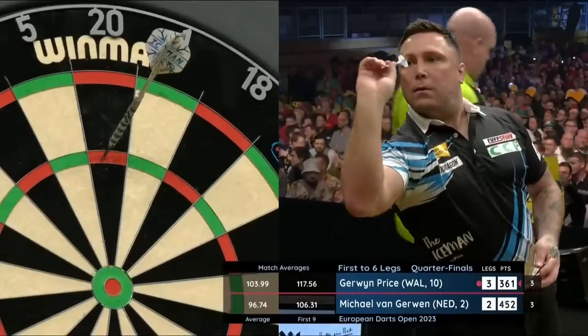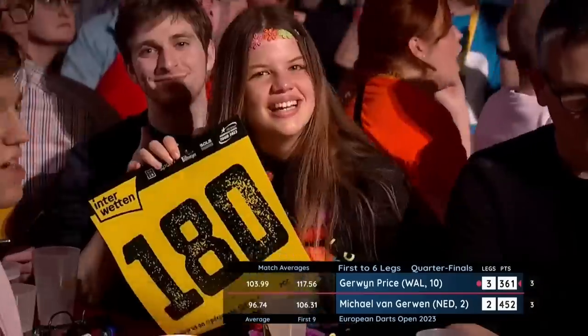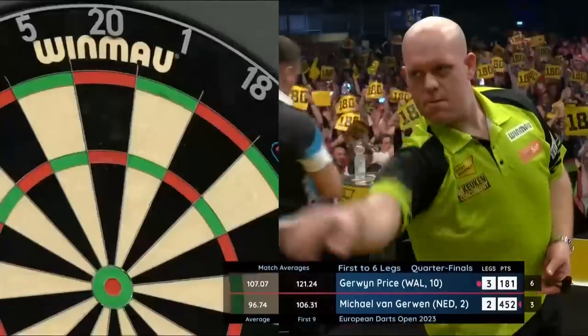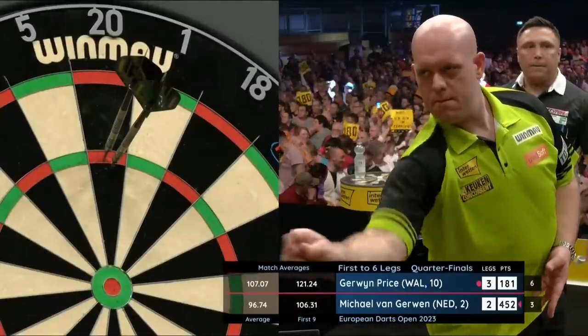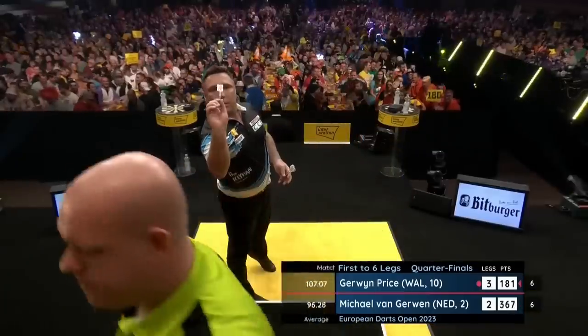Gerwin Price almost deserves a real good go at this Euro Tour because he played so well in Peel last month. He averaged 109 against Dave Chisnell and ultimately lost. Michael van Gerwen was knocked out first time of asking by Steven Bunting.